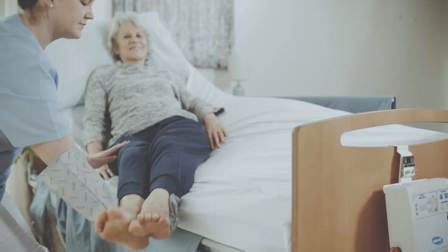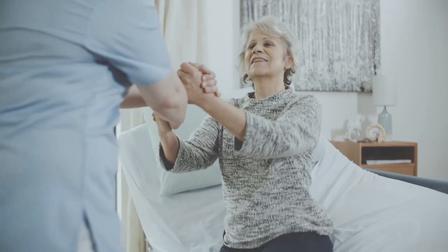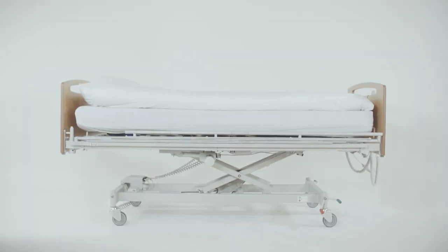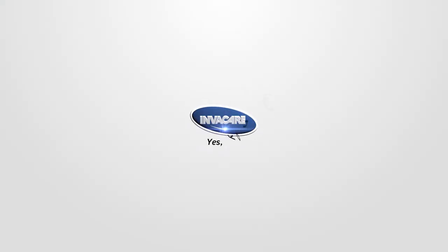The InverCare Soft Tilt. Innovative support and positioning for both patient and carer.